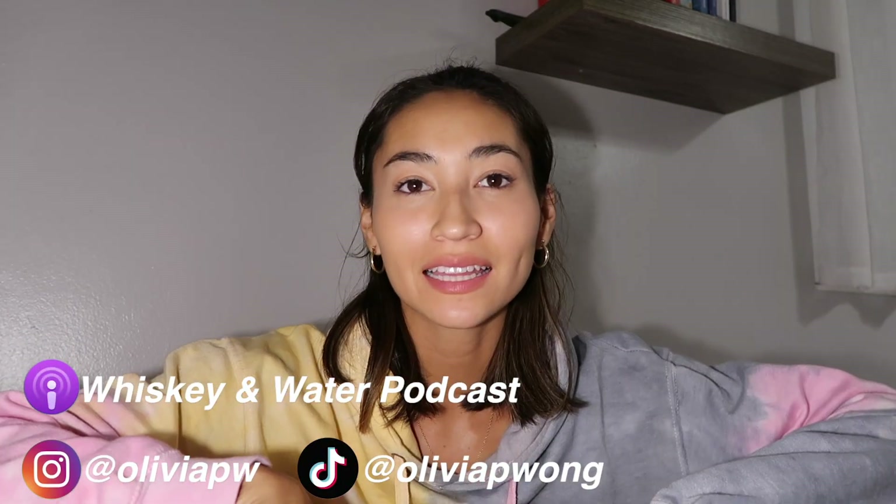What's up guys? Welcome back to my channel. If you're not already subscribed, go ahead and hit that button. And if you watch my videos and you're not subscribed, make sure you're subscribed. It would help me out so much.